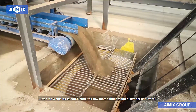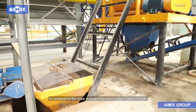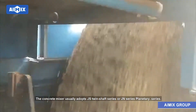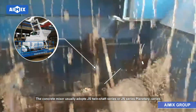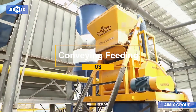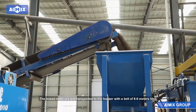After weighing is completed, the raw materials — aggregates, cement, and water — are conveyed to the mixer through a screw conveyor belt or hopper, and then mixing begins continuously. The concrete mixer usually adopts the JS twin-shaft series or JN series planetary series. The mixed materials are then transported to the hopper with a belt of 6 to 8 meters long.